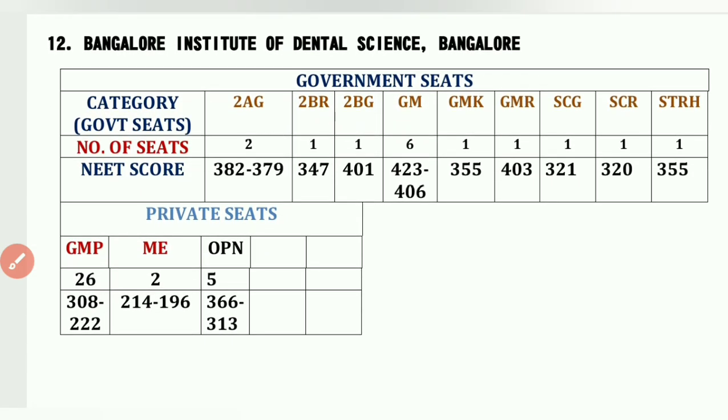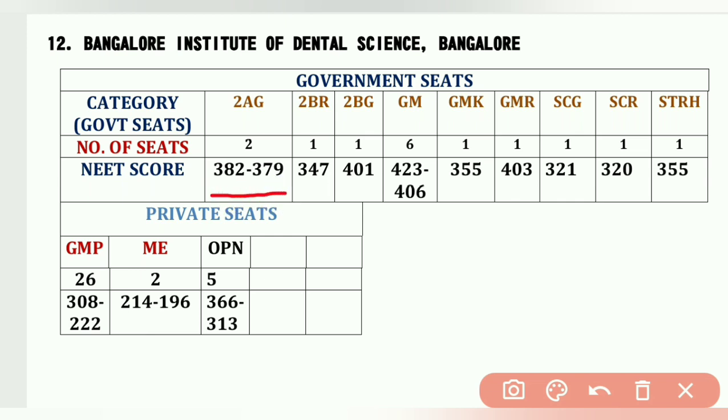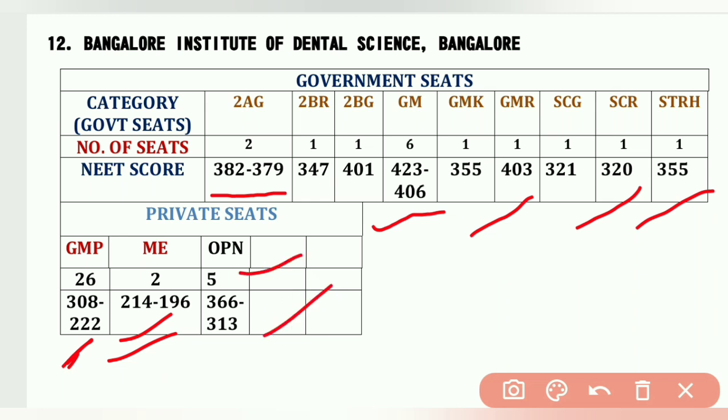The twelfth college is Bangalore Institute of Dental Sciences, Bangalore. Cutoffs: 2AG 2 seats – 387 and 379, GM 6 seats – 423 to 406, GM-R – 403, SCR – 320, STRH – 355, GMP 26 seats – 308 to 222, ME (Minority Linguistic Telugu) 2 seats, OPN category 5 seats – 366 to 313.